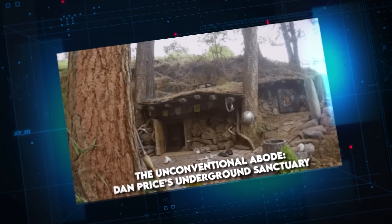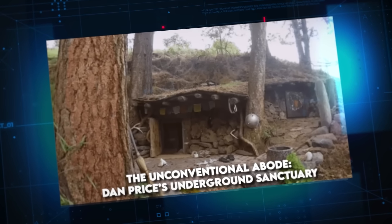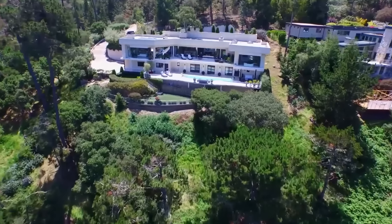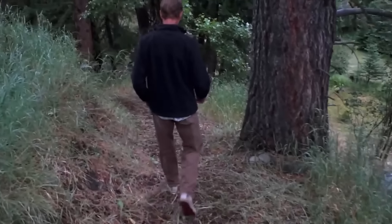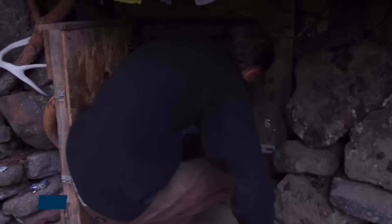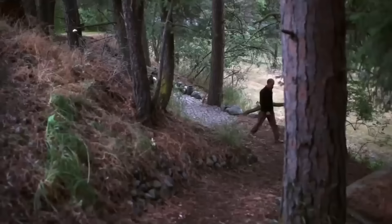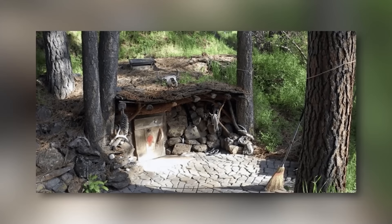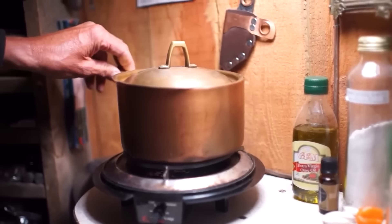The Unconventional Abode — Dan Price's Underground Sanctuary. Dan Price, a man who eschews materialism, has crafted an extraordinary dwelling that challenges conventional notions of home. Having once tasted luxury as a mansion caretaker, Price now finds solace in simplicity. His journey led him to a secluded meadow in Joseph, Oregon, where he secured a plot for a mere $100 annual rent in 1990. Price's path to his current abode was paved with diverse shelters — tents, cabins, and huts. However, his crowning achievement is a subterranean dwelling that seems plucked from a fantastical movie set — this hobbit-like home, while appearing quaint from the outside, reveals itself as a fully functional living space upon closer inspection.